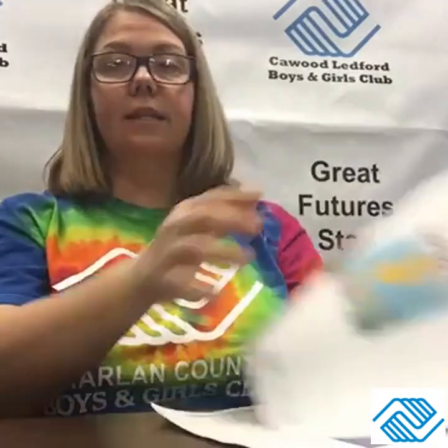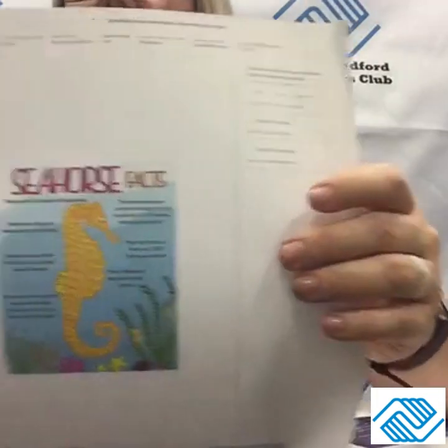Seahorses can have as many as 2,000 babies at a time — wow, that's a lot! The lifespan of a seahorse is approximately three years. So those are some interesting facts on the seahorse.